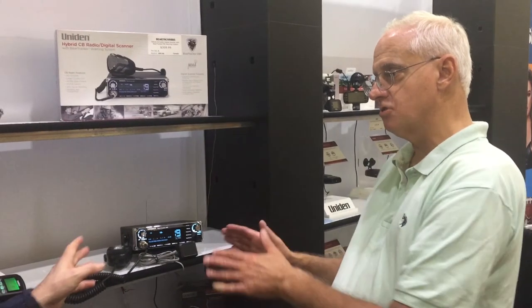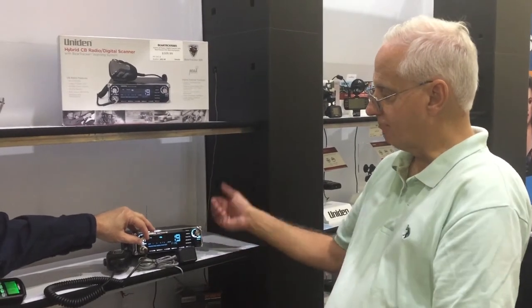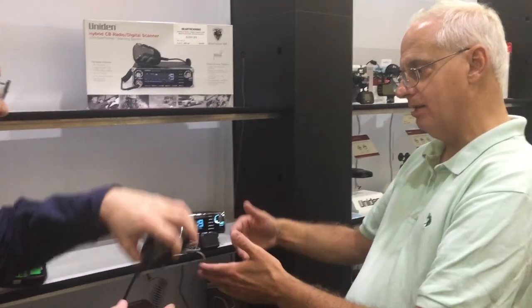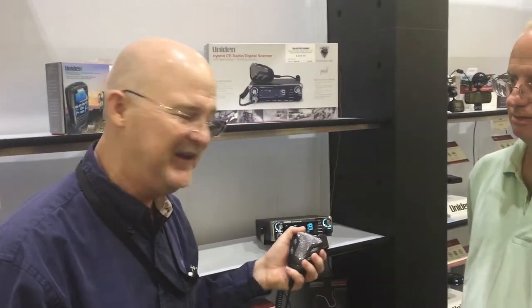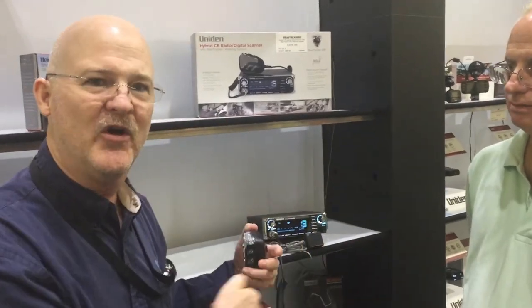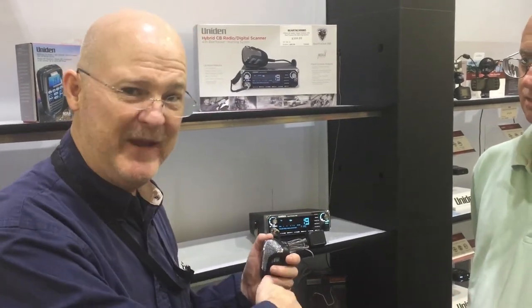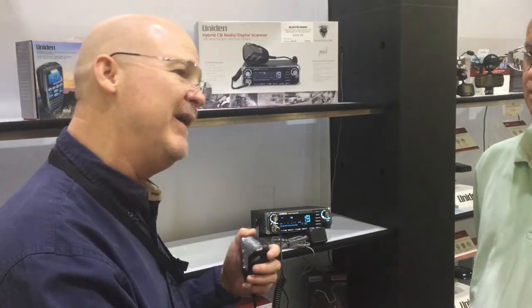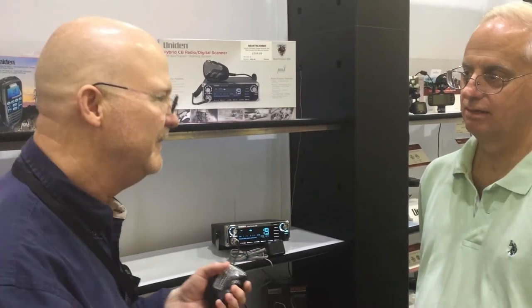There's CB priority, and then no priority where you can actually be on channel 19 — like the trucker channel — and if something is going on in public safety, it will cut in, and you can get the best of both worlds all in one unit. It is a CB radio, so it's got the mic. You talk on channel 19 or whichever channel you want. You can set the priority for the audio — if you're receiving CB and scanner at the same time, you can have CB prioritized so it'll blank out the scanner, or scanner prioritized so it'll blank out the CB. I just leave it in the ear with both of them, because your ear can really tell the difference about who's talking.